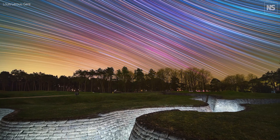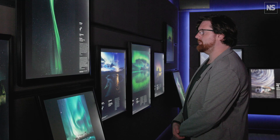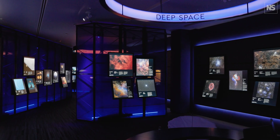It's about bringing the universe sort of really bam in front of people. I'm Dr Ed Bloomer, one of the astronomers at the Royal Observatory Greenwich. We're here at the Astronomy Photography of the Year gallery, which is home to the best astrophotography in the world.